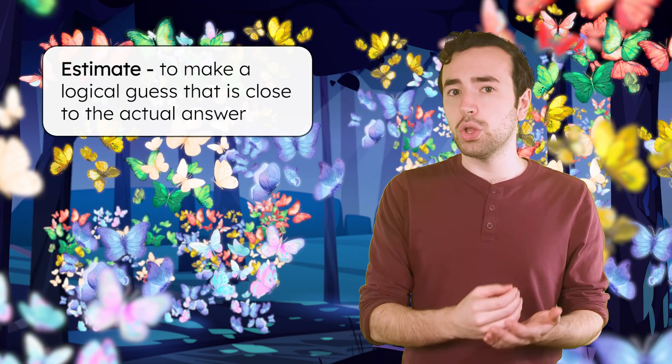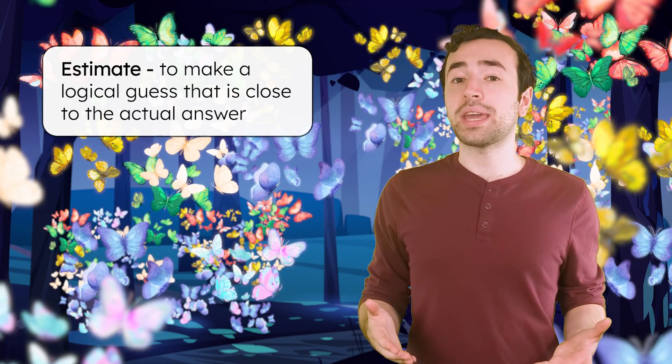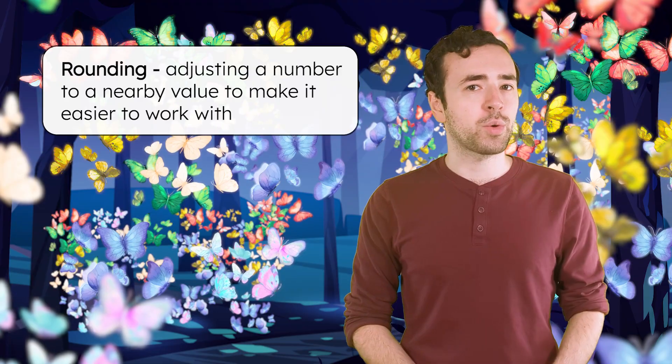I bet we can get close though by making an estimate. Would 5 be a good estimate for the number of butterflies here? No! There's way more than that! An estimate is a logical guess that is close to the actual answer or number. One way to make an estimate is by rounding the numbers, or adjusting a number to a nearby value to make it easier to work with.